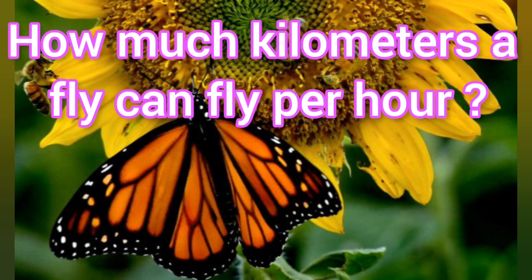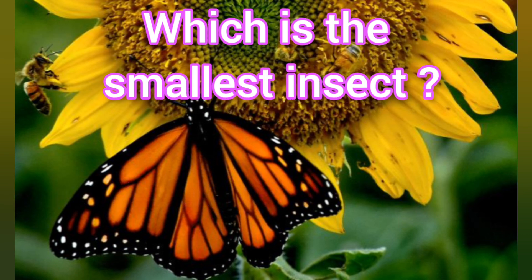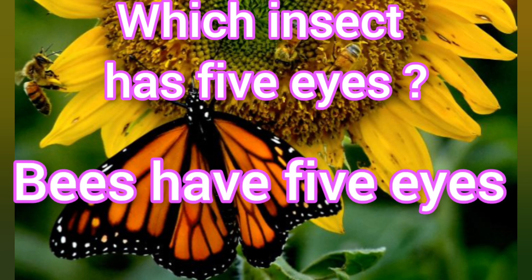How much kilometers a fly can fly per hour? A fly can fly 97 kilometers per hour. Which is the smallest insect? Aloe fish is the smallest insect. Which insect has five eyes? Bees have five eyes.